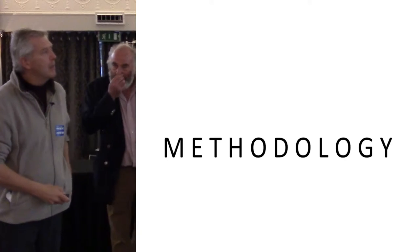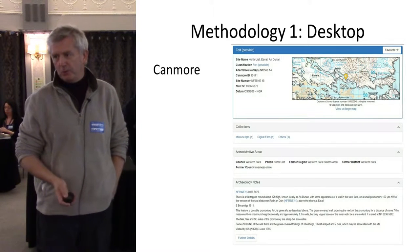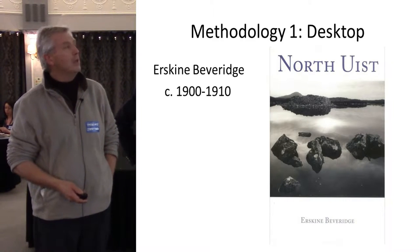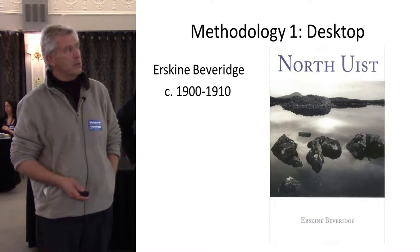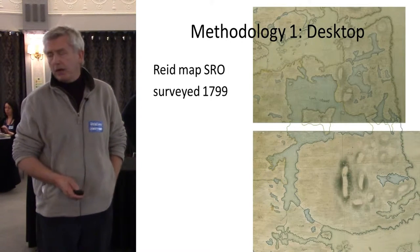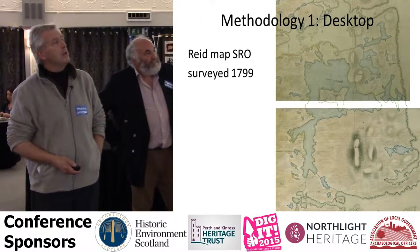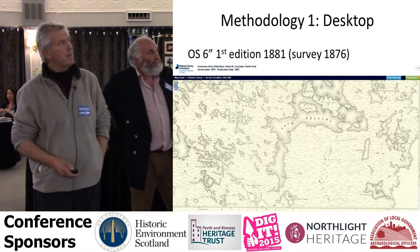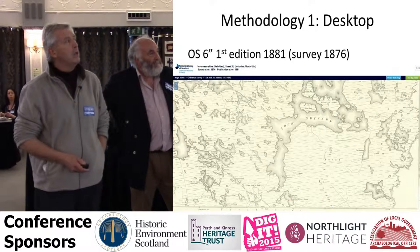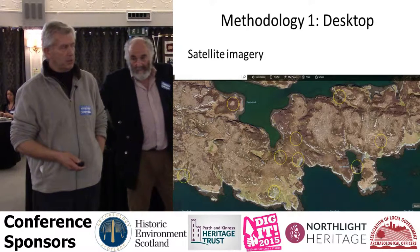In terms of looking at the area — desktop work — we start off, as most people do, with work from Canmore. I'm sure most of you have heard of Berskin Beveridge, a business person who lived on North Uist at the turn of the century, who did a lot of recording — in fact, a lot of the things we found were already found by him. There's very little mapping before 1800, but this is one map from the Scottish Records Office, surveyed in 1799, which has been quite informative. We've got the OS 6-inch first edition, surveyed in 1876 and published in 1881. And of course, we now have wonderful satellite imagery.